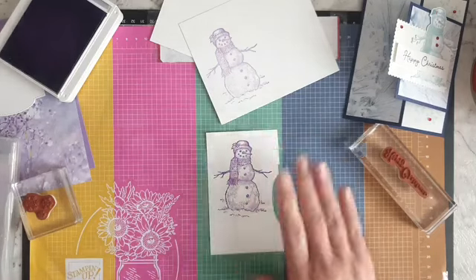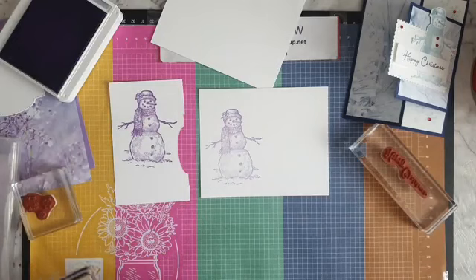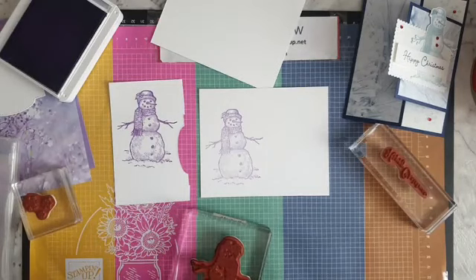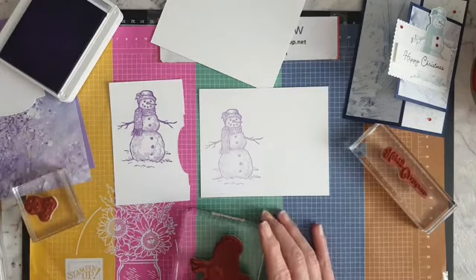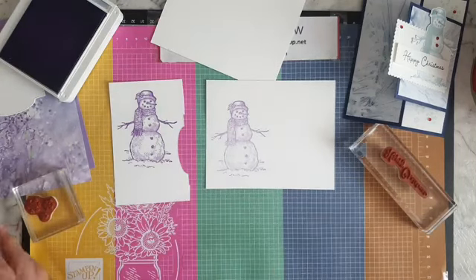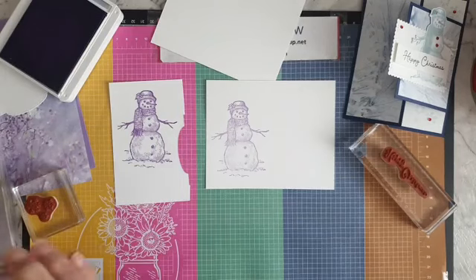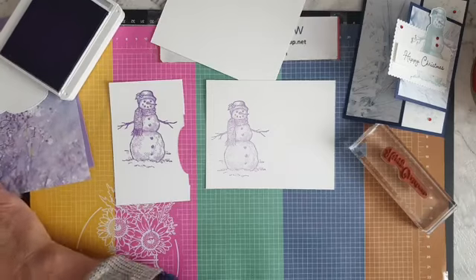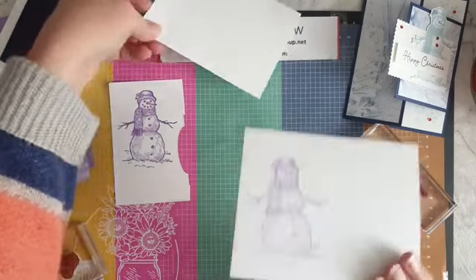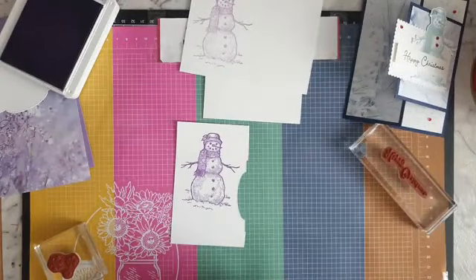That is the Gorgeous Grape. Which one do you think — Gorgeous Grape or Highland Heather? I'll cut both out and we can compare them on the card as we go. I'm going to clean up and pop them aside to dry. Actually, I need to do my sentiment too.